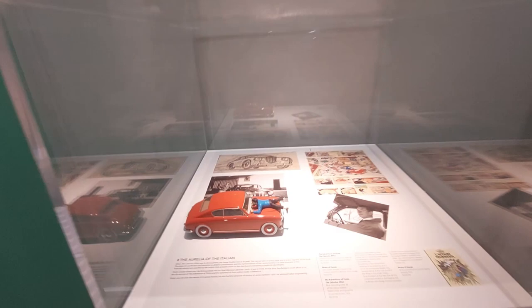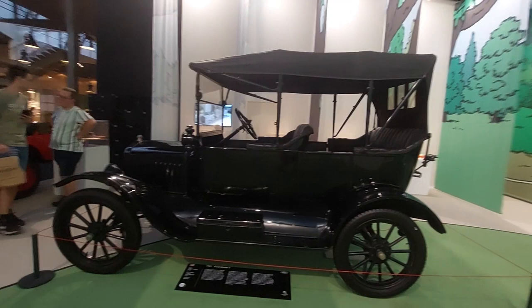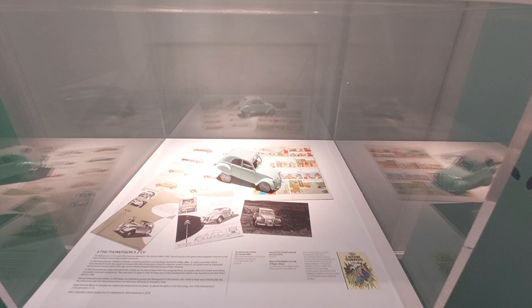Looks like a Lancia Aurelia — very cool. There's a town in Italy called Aurelia I drove through on this European trip. This is the 2021 Superleggera Aston Martin, in case you're wondering.